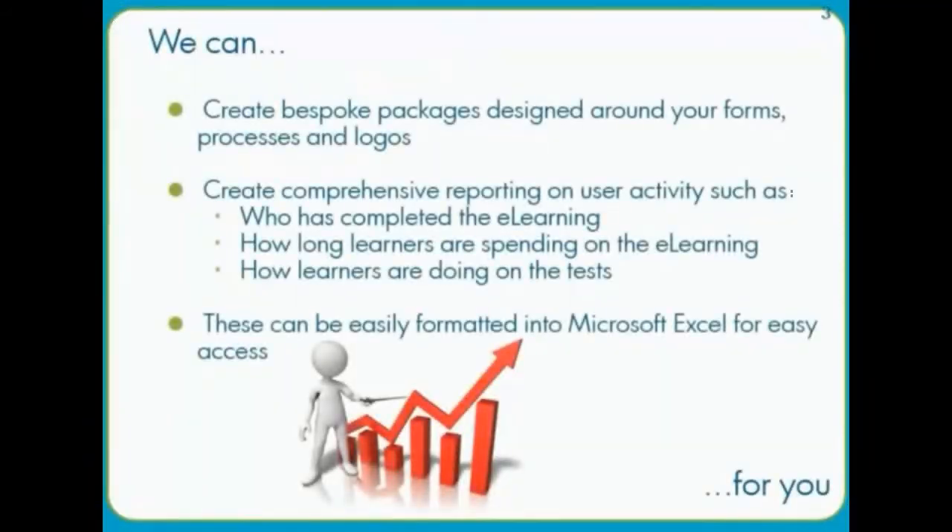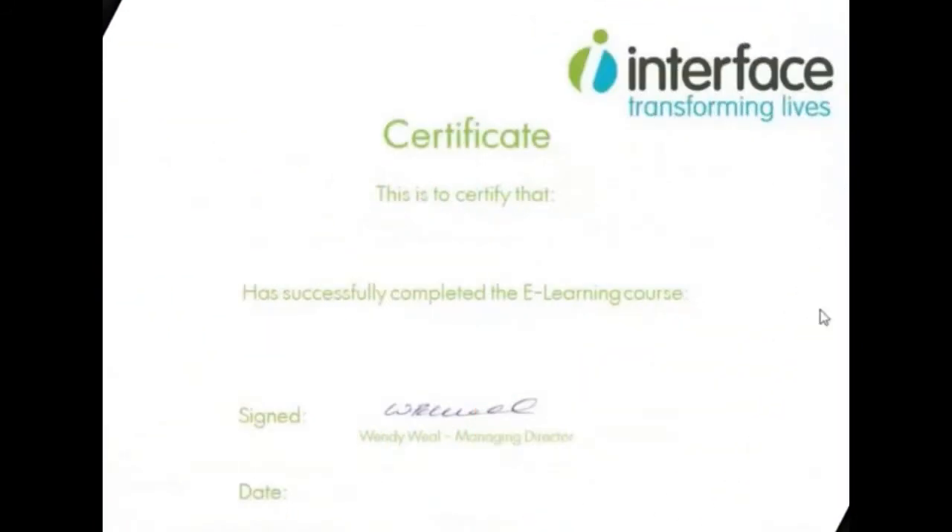We can customise the course by including your forms, processes and logos. We can also provide you with comprehensive reports of user activity, such as time spent on the course and how well learners are doing in tests.